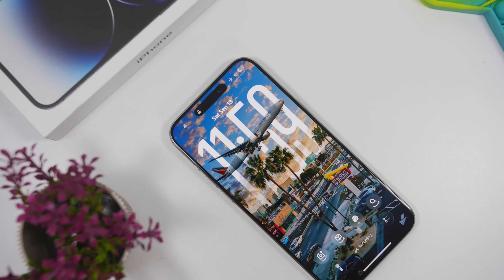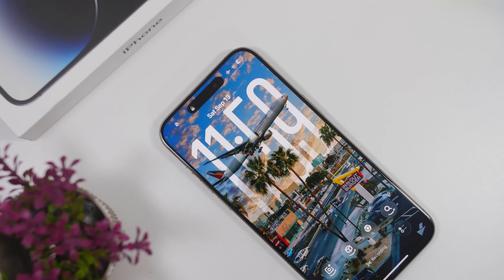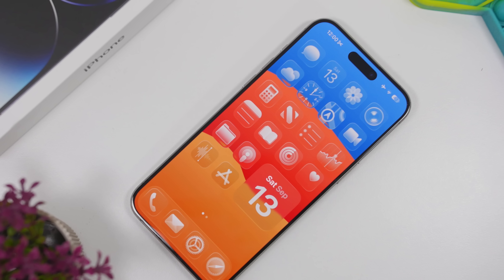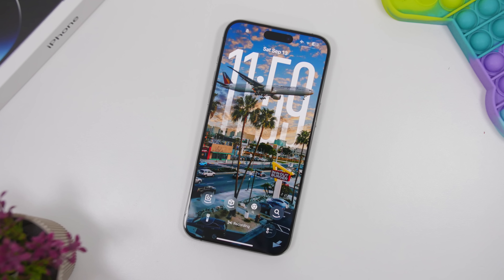iOS 26 is packed with new features. We have a new design — the liquid glass design actually looks amazing. It is really nice to look at and also very smooth. The device has new animations and it works really great.